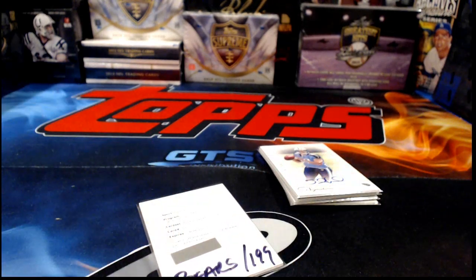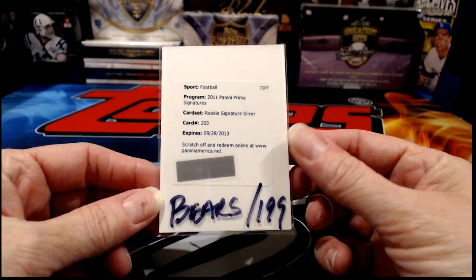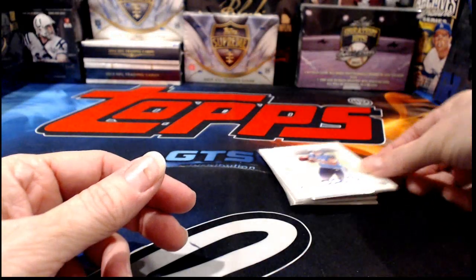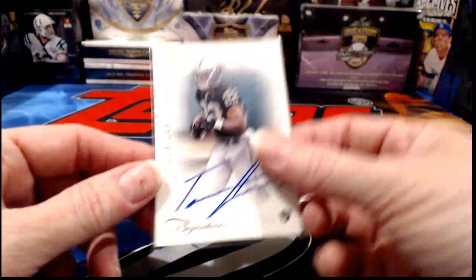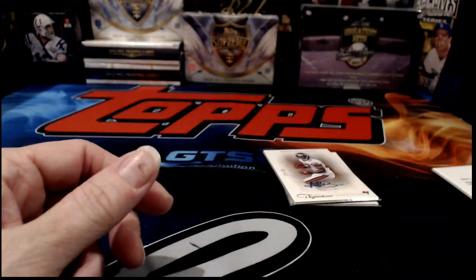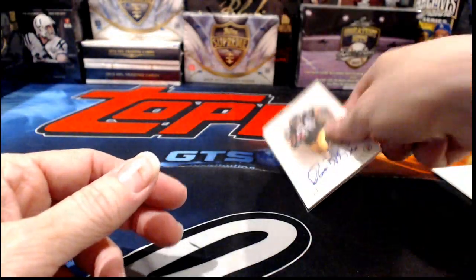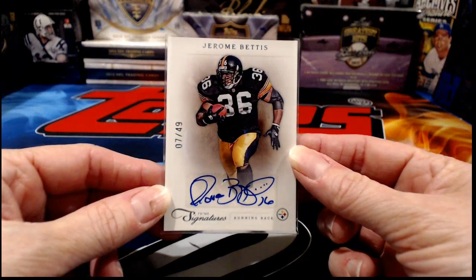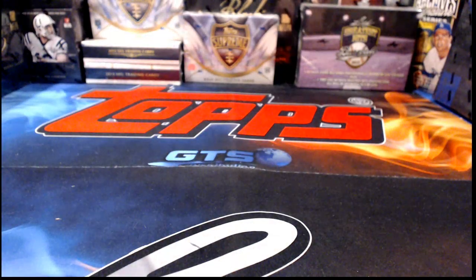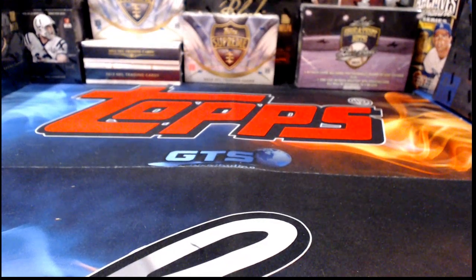Recap of 2011 Prime Signatures half case: a redemption for the Bears to 199, Jake Locker to 199 on-card Titans, Taiwan Jones 249 on-card Raiders, Arrelious Benn to 49 sticker Buccaneers, and the beautiful Jerome Bettis 'The Bus' for the Steelers to 49 sticker — pretty awesome. 2011 Prime Signatures locked, loaded, and finished up. Now we move to the mini helmet.